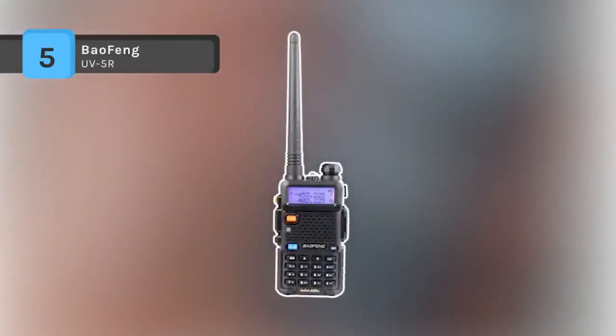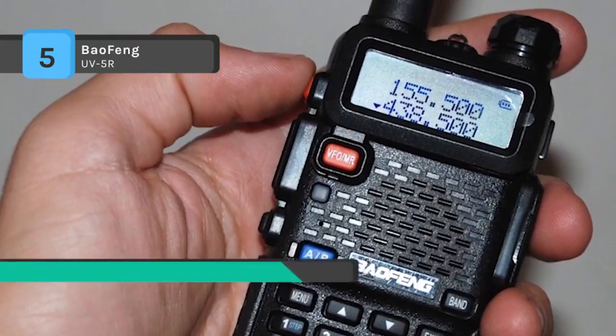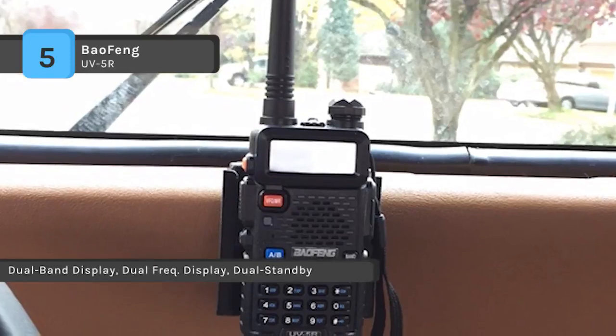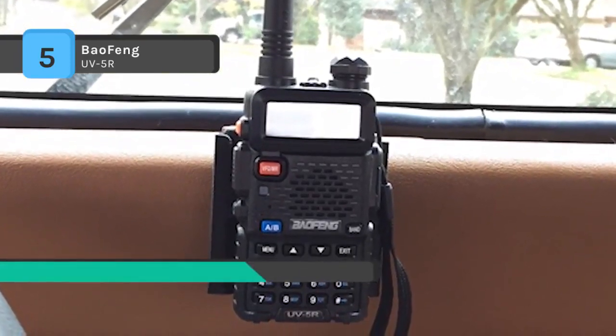The Baofeng UV-5R Transceiver is a micro-miniature multiband FM transceiver with extensive receive frequency coverage, providing local area two-way amateur communications along with unmatched monitoring capability. It gives 4W in the frequency range of 136–174MHz and 400–480MHz.